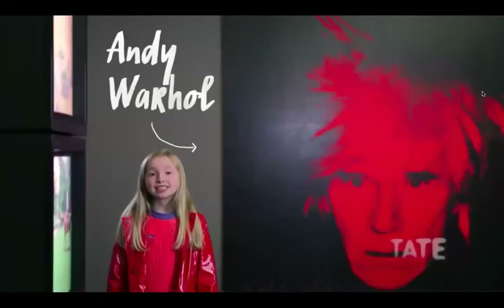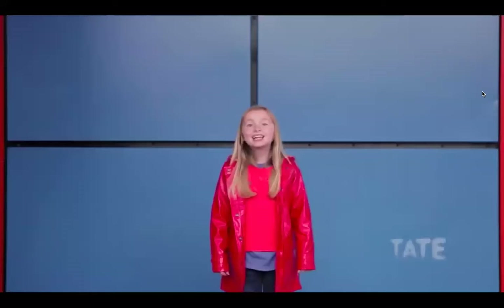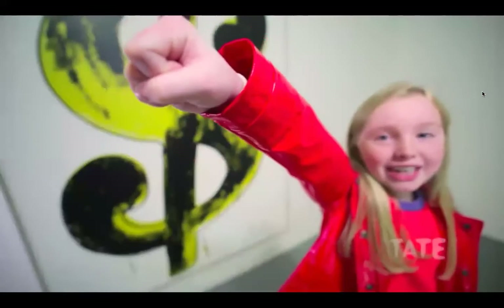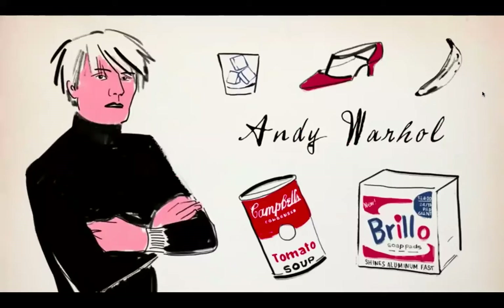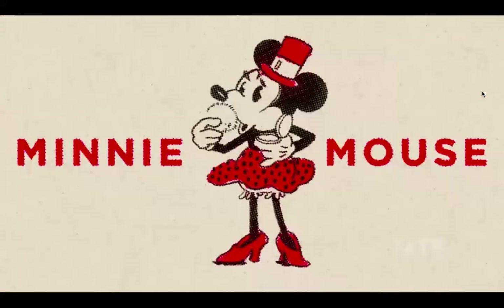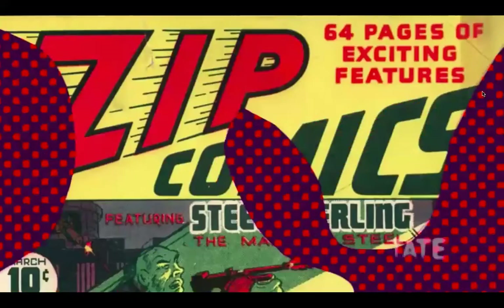Andy Warhol — a cool guy. For Andy, art was a project, the same as a production line of Coca-Cola bottles or Campbell's soup. He liked to use bright colours and silk screening techniques to produce art on a huge scale. Pop art was revolutionary and competitive — who could do what first? Warhol had his advertising, Lichtenstein had his comic books, Paolozzi had his collage. Lichtenstein used Ben-Day dots to make his artwork look like comics, like those you'd find in newspapers.